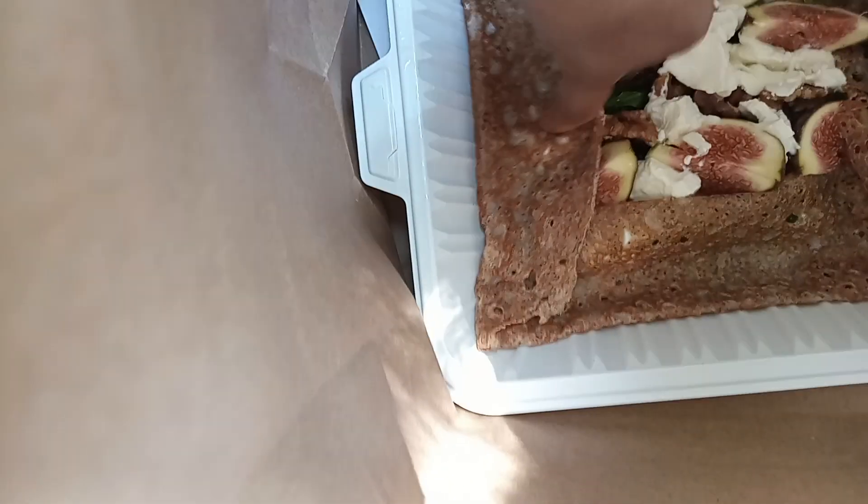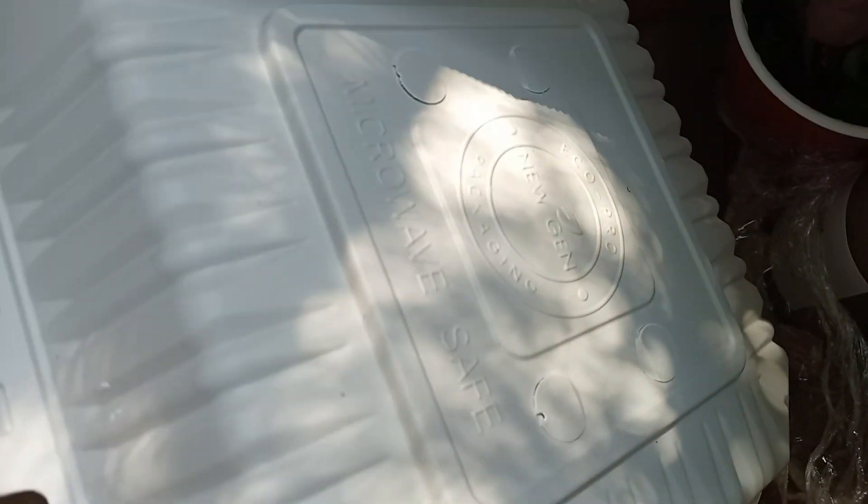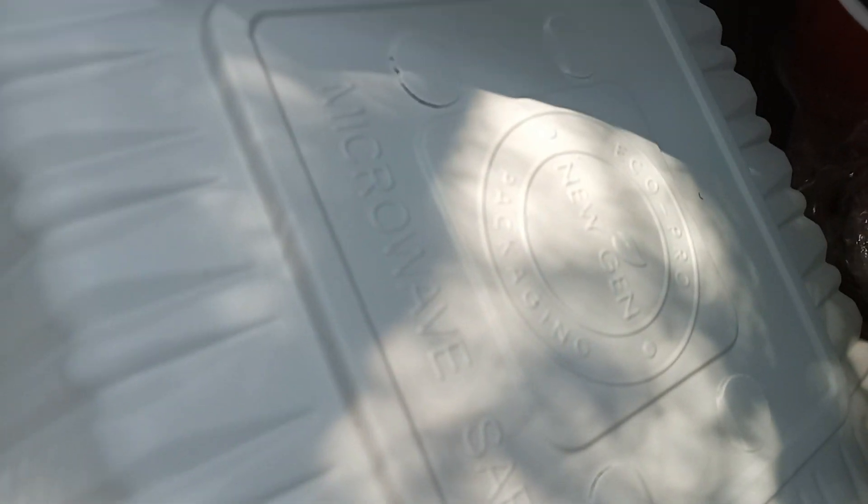Very nice. And on top, honey and butter. And this one — a different salad, with tomato.